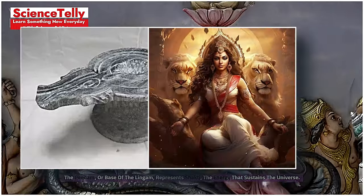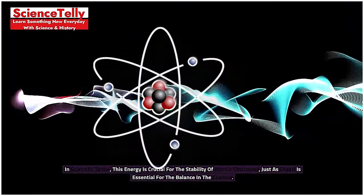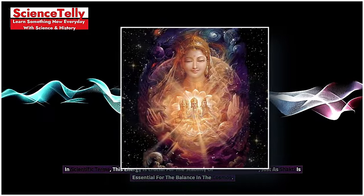The Pidam, or base of the Lingam, represents Shakti, the energy that sustains the universe. In scientific terms, this energy is crucial for the stability of atomic structures, just as Shakti is essential for the balance in the cosmos.